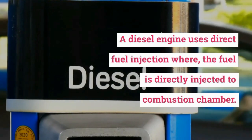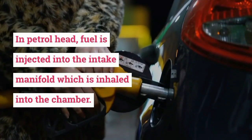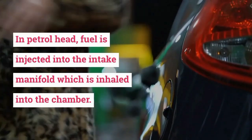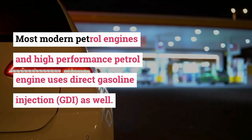A diesel engine uses direct fuel injection where the fuel is directly injected into the combustion chamber. In petrol engines, fuel is injected into the intake manifold and inhaled into the chamber. Most modern and high-performance petrol engines use direct gasoline injection as well.